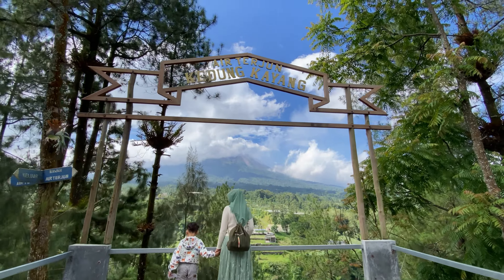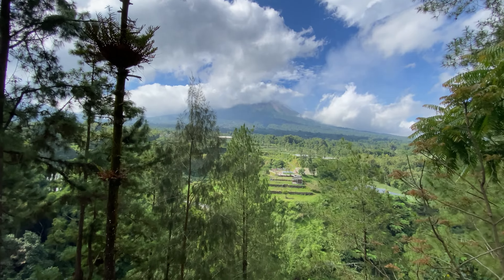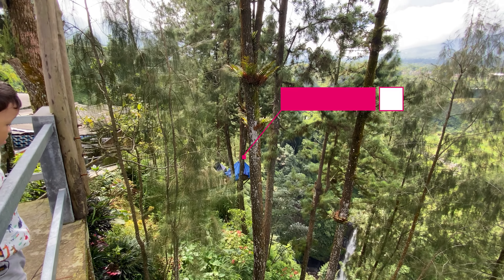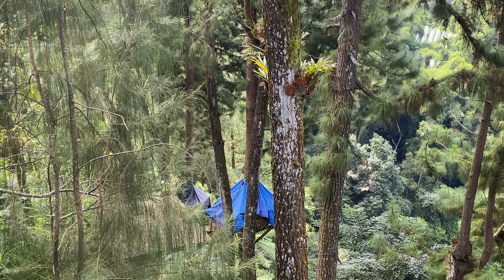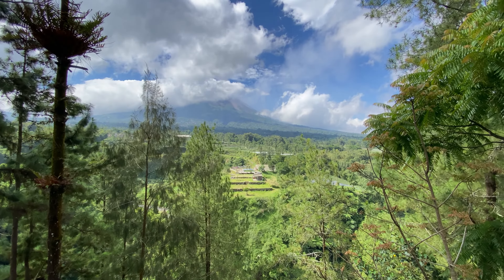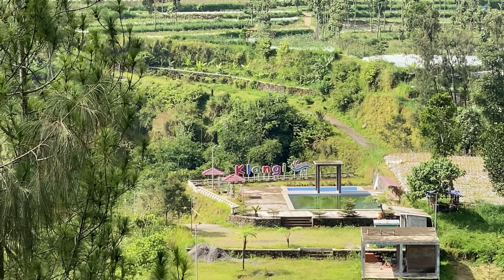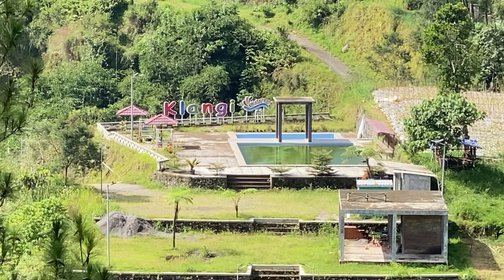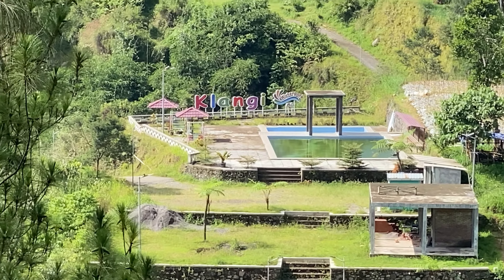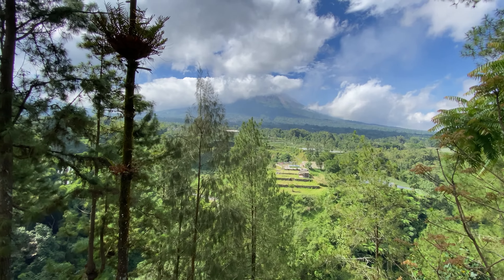Spot foto pertama ini ya. Ada Gunung Merapi di sana. Itu air terjunnya. Nah, itu spot foto cantiknya itu. Tapi nanti suruh bilang ke warung. Itu ada kolam renang. Gunung Merapinya kelihatan sedikit ya.